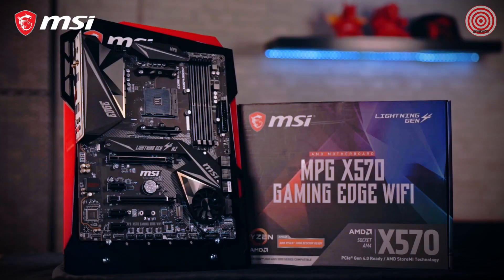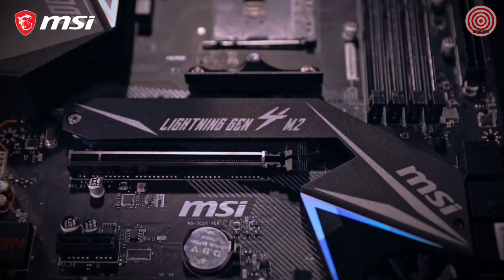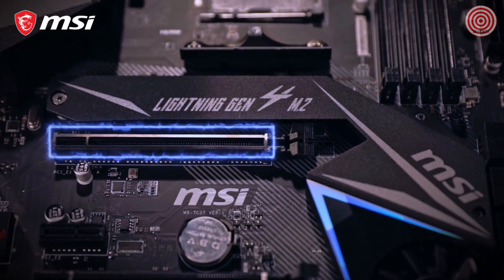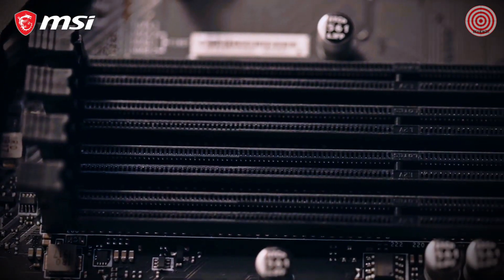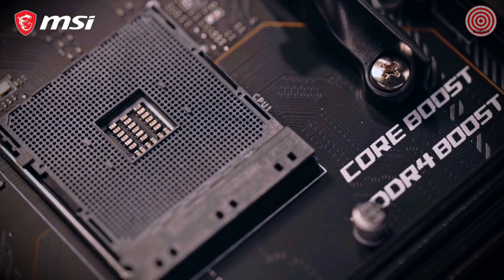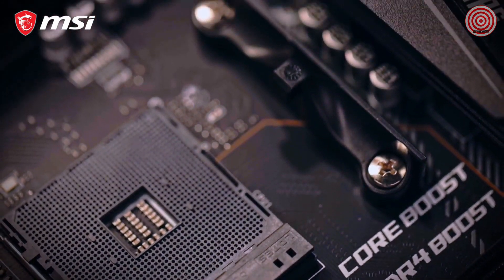First up is the MPG X570 Gaming Edge Wi-Fi. This board has dual PCIe slots, the top with steel armor providing extra strength for holding onto the largest video cards. The Edge can handle up to 128GB of memory, and DDR4 Boost allows for enabling XMP for your RAM and overclocking up to 4400MHz.